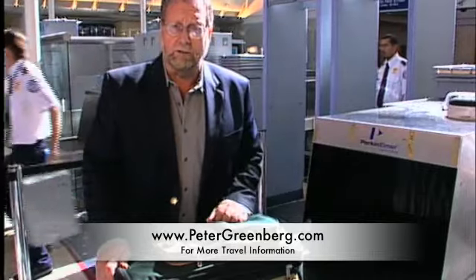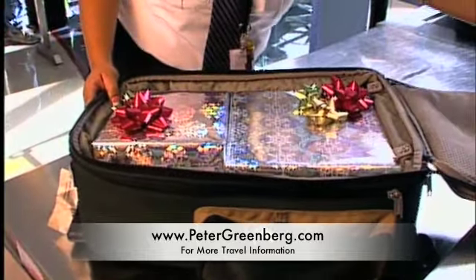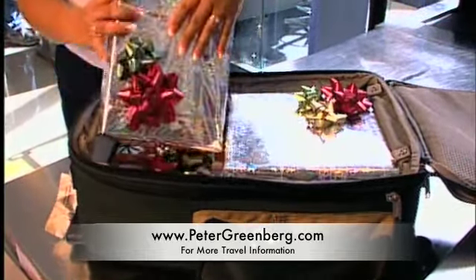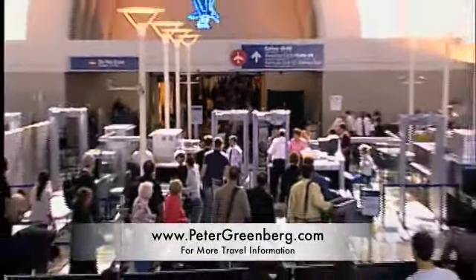Next, your carry-on bag goes to the conveyor belt. It's holiday time — what's in this bag? Got a lot of presents? You better not wrap them. Anything gift-wrapped, especially with foil, is going to be unwrapped by security. Again, you've delayed other passengers, including yourself. If you follow my advice, you'll not only save time for you, but for all your fellow travelers — and that also includes me, so I'm liking this advice, too.